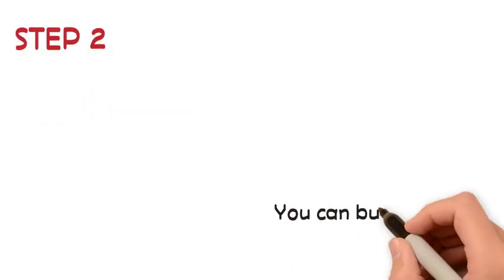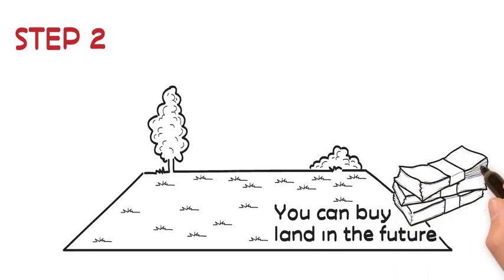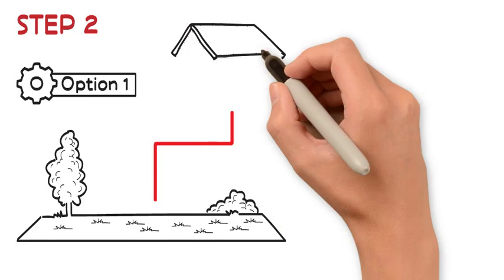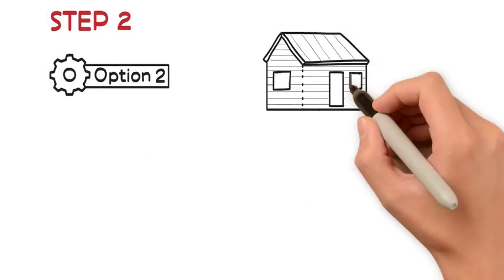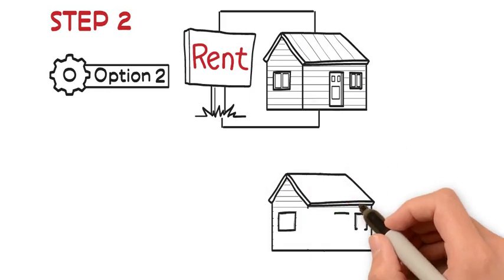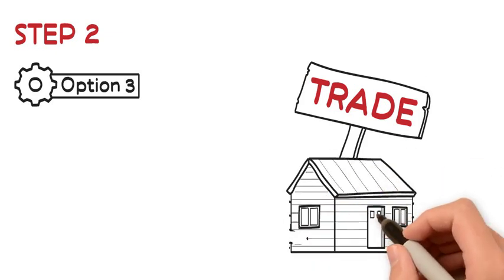Step 2: you can buy the land in the future, or just keep it there if you'd like. You have several options. Option 1: move this home to your land and stop paying land rent. Option 2: rent this home and buy another one to move to your land — become an investor or a landlord. Option 3: trade this home in and buy a different one; either keep it in the same park or bring it to your land — upgrade.